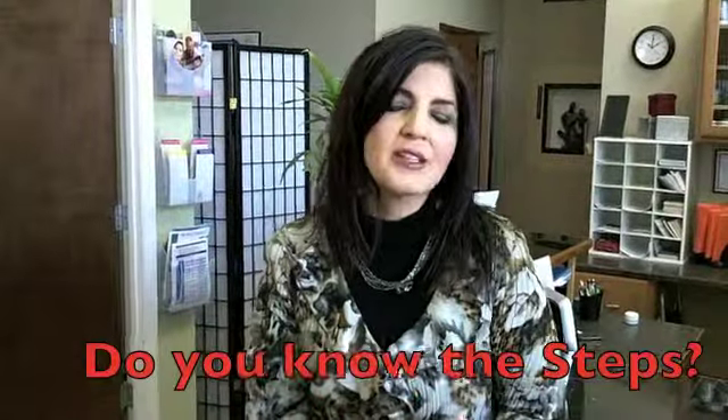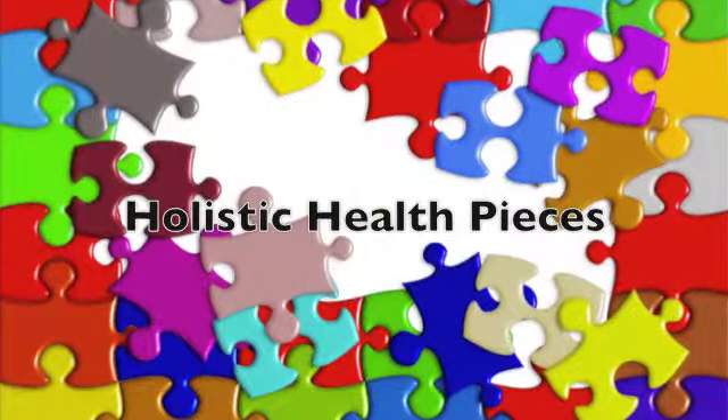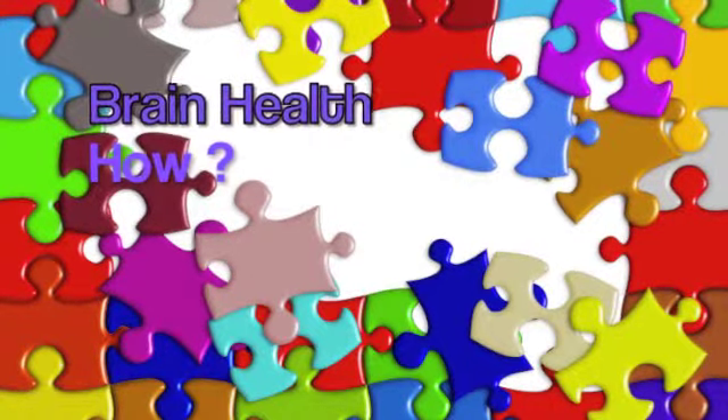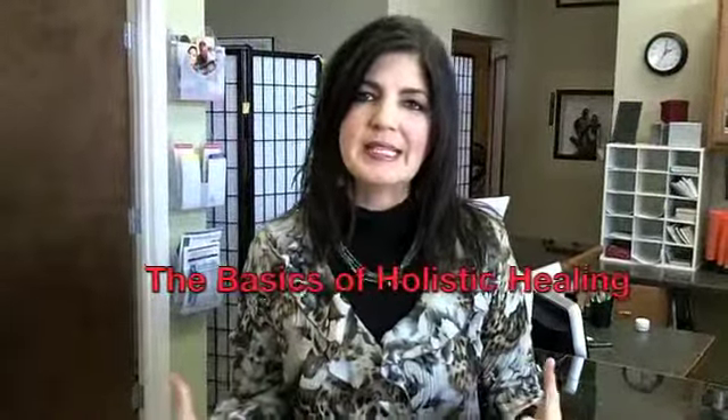In holistic health care it's the same way — we have steps. Many of you have some of the pieces of holistic health care but may not have all, or may not understand how they fit together or know the right order in which to fit them. Over the past seven years I have taught so many classes, and what I was finding is that sometimes the basics were getting lost.